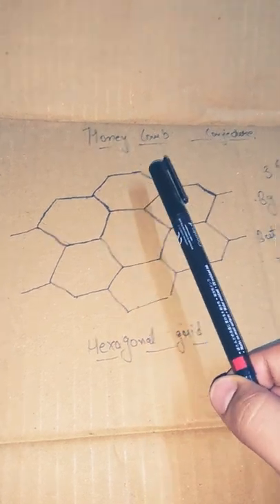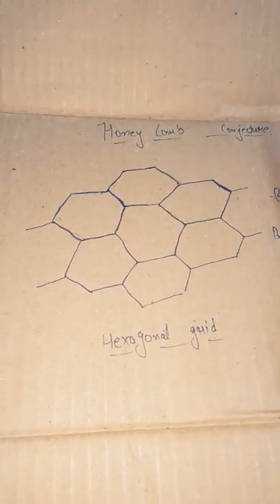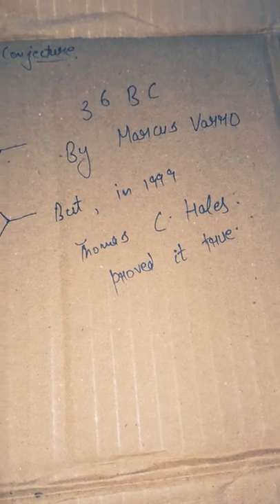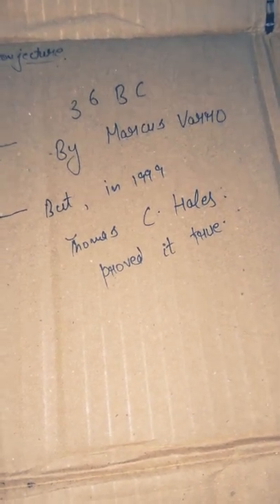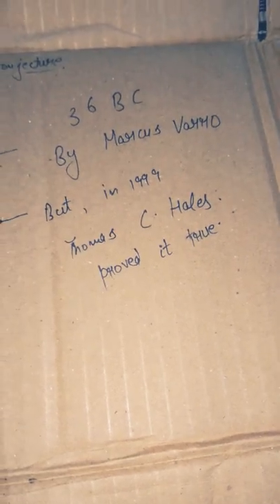This conjecture dates back to 36 BC. It was first given by Marcus Vero, but in 1999 Thomas C. Halls proved it true.